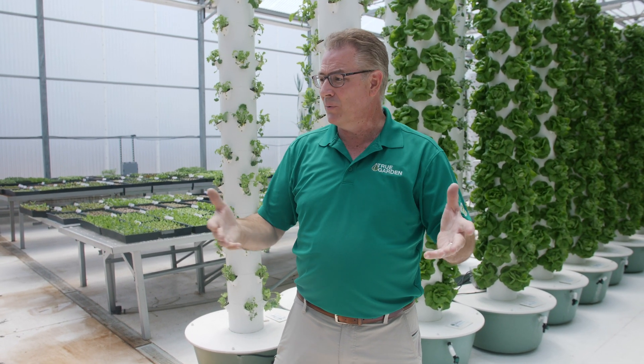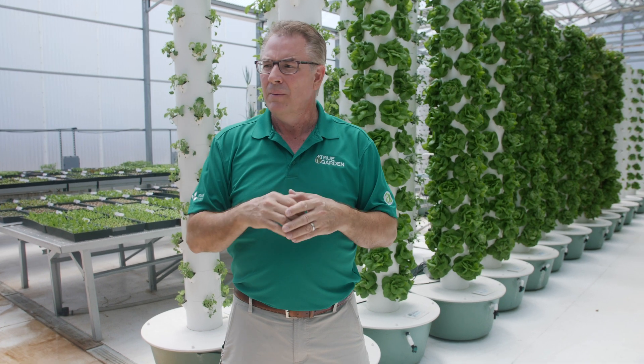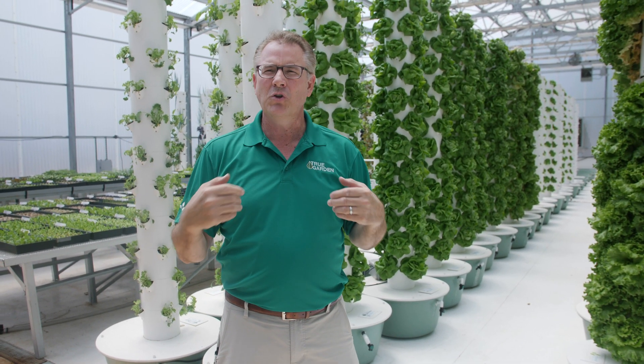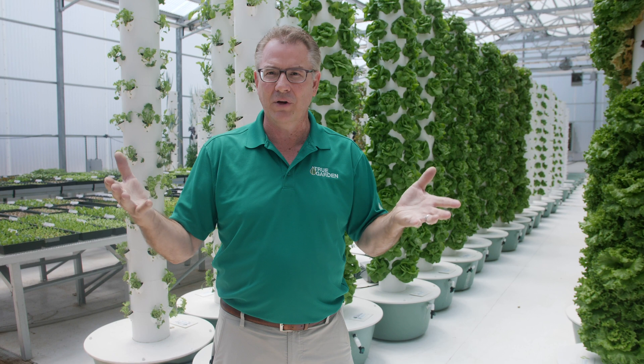Being located in Arizona, I get all this free natural sun and I don't have to pay for power to grow my plants. It's just incredible what's been provided here in Arizona — I am so fortunate. Now, if you lived in Antarctica or Alaska or different parts of the world, yes, you'd need some auxiliary power for lighting. But here in Arizona and other desert places, you have so much sun you'll never need grow lights. The power consumption is nothing compared to traditional farming.